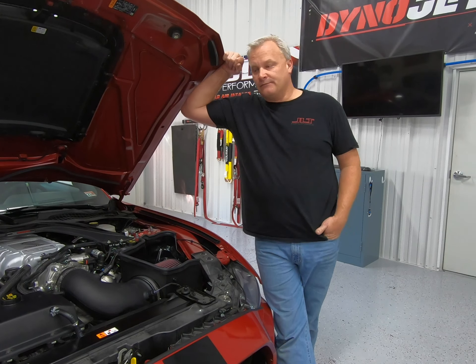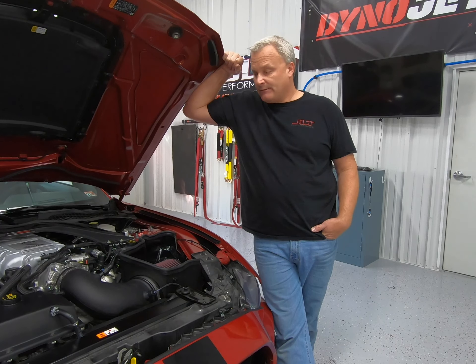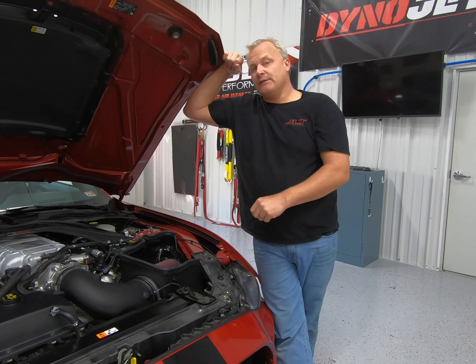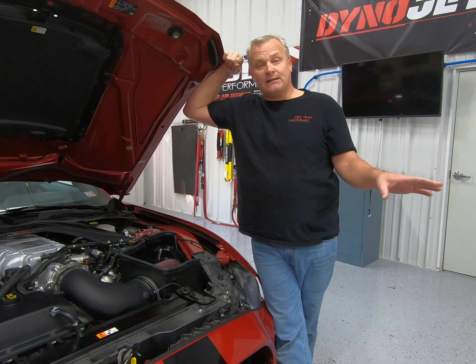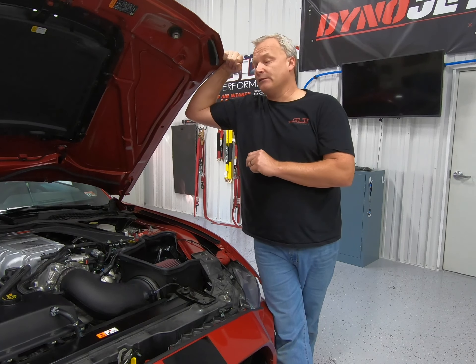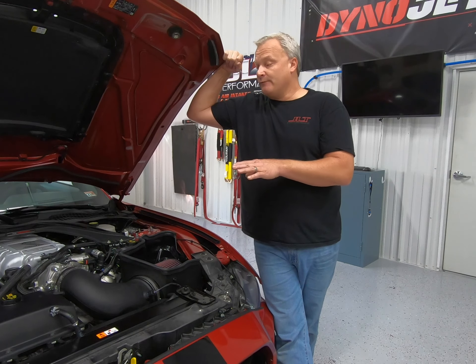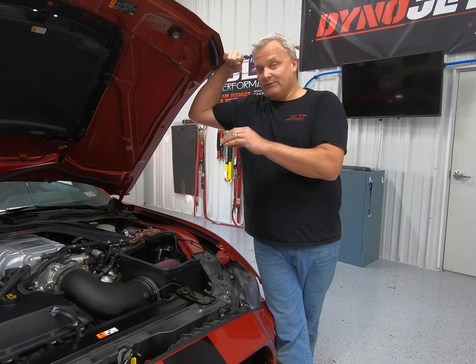The goal of this video was basically to show you that we're enthusiasts and we want to do things as thoroughly as possible. We want to make sure that when you purchase a product from JLT, you can see how we did the test. You could go to your local dyno shop and replicate it and see those same results. That's why we show you how we data log and monitor inlet air temps, coolant temps, and oil temps — we want to make sure they're the same, because it does no good if we do a very low baseline and a very high ending run and you don't see those results.